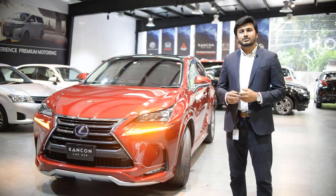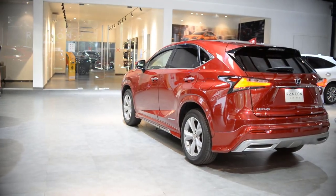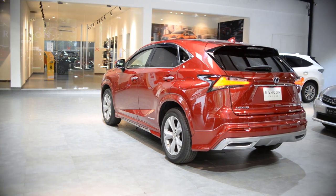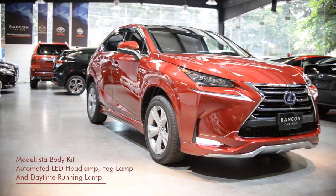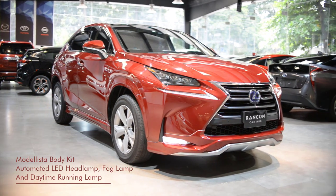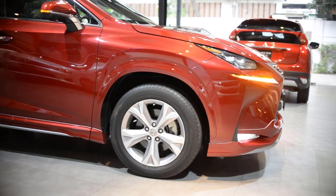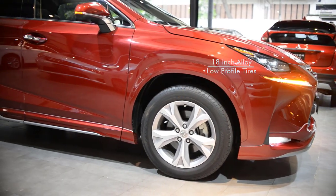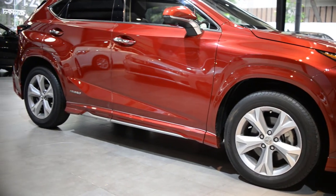Let's have a look at the unique exterior features of this car. Despite being an SUV, the NX300H deserves praise for its compact parking size. This car is equipped with a Modelista body kit, automated LED headlamps, fog lamps, and daytime running lamps. Stylish 18-inch alloy wheels with low-profile tires give the NX300H a sporty look.